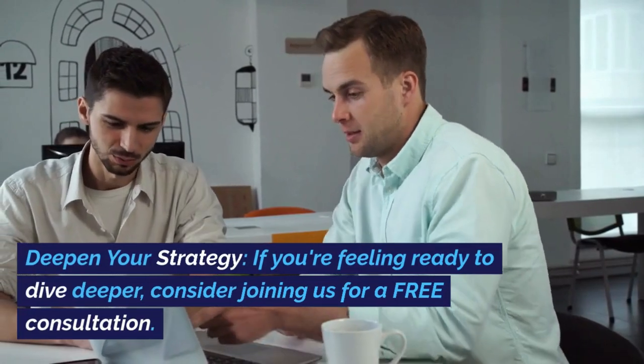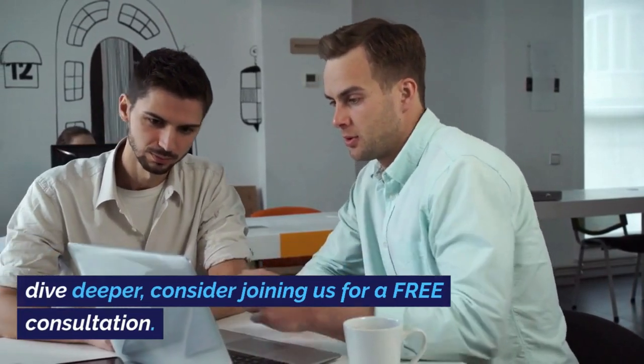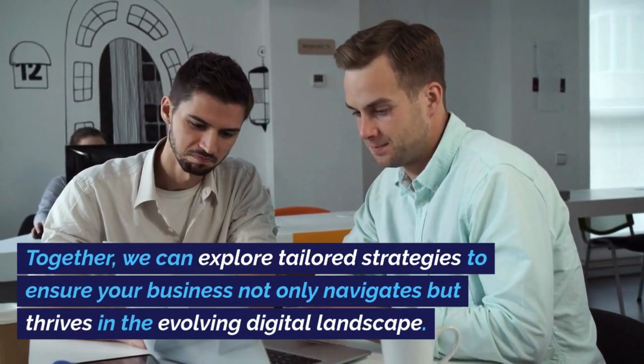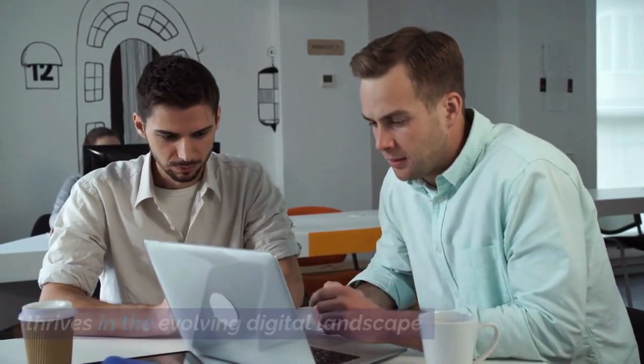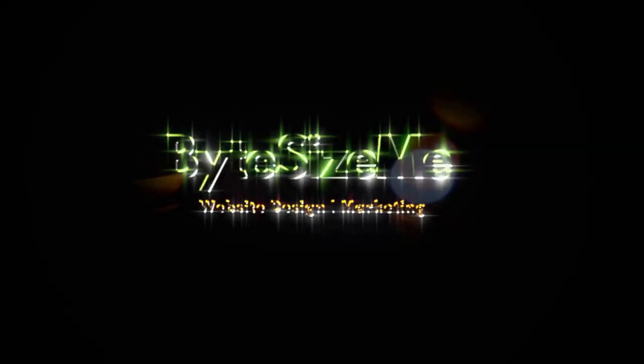Deepen your strategy. If you're feeling ready to dive deeper, consider joining us for a free consultation. Together, we can explore tailored strategies to ensure your business not only navigates but thrives in the evolving digital landscape. Thank you.